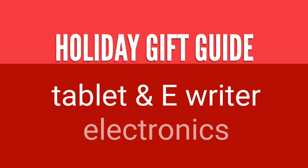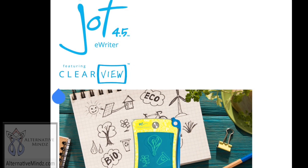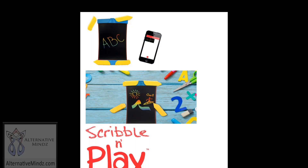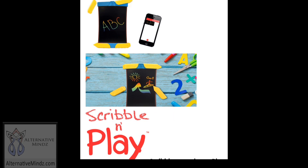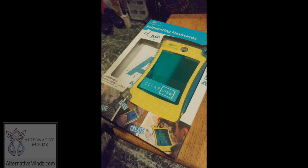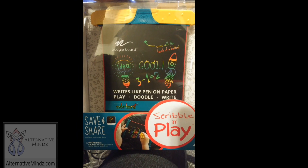Hey guys, I'm Rob Base. Happy holidays! We're in the season of giving gifts, and we need to check out all the cool items you can pick up for your loved ones. Today with the holiday gift guide we're doing this whole holiday season, we'll check out tablets and e-writers. If you haven't seen our review of the Jot 4.5 e-writer and the Scribble and Play Color Burst from Boogie Board, I implore you to go check it out.